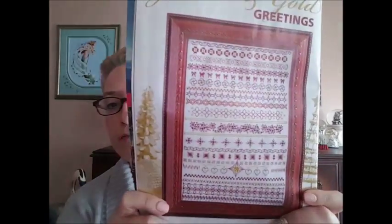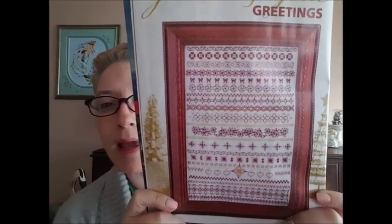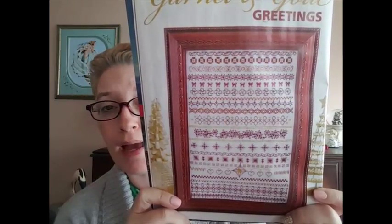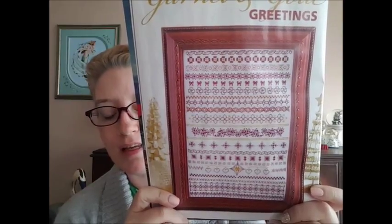The first design is called Garnet and Gold Greetings by Liz Almond, and this is actually considered blackwork. This is really pretty. I really like that. And it looks like it may go quickly because you're not doing cross stitches per se — you're doing backstitch for some of it. But yeah, it also looks tedious.